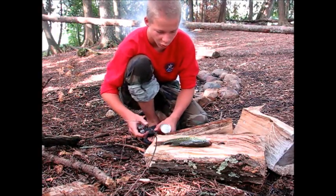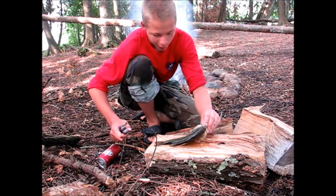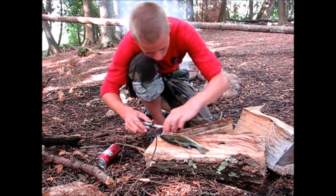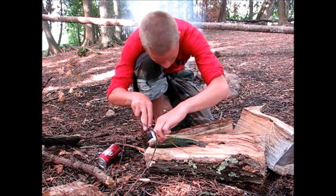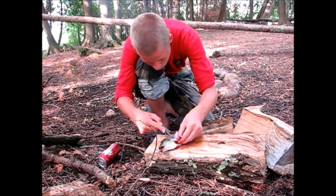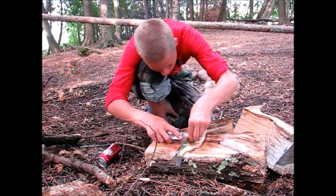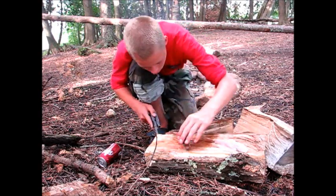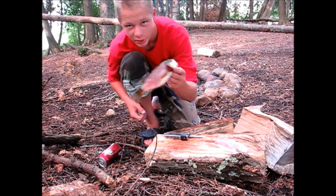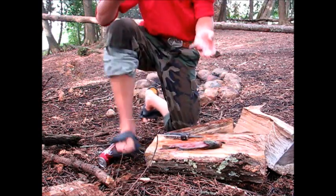The next thing I'm going to do is fillet my fish that I caught noodling. He's pretty much dead; I'll let him sit here for a while. Just going to do it with my multi-tool. I'm now done filleting my fish. As you can see, both sides of him are gone and I have two wonderful fillets.